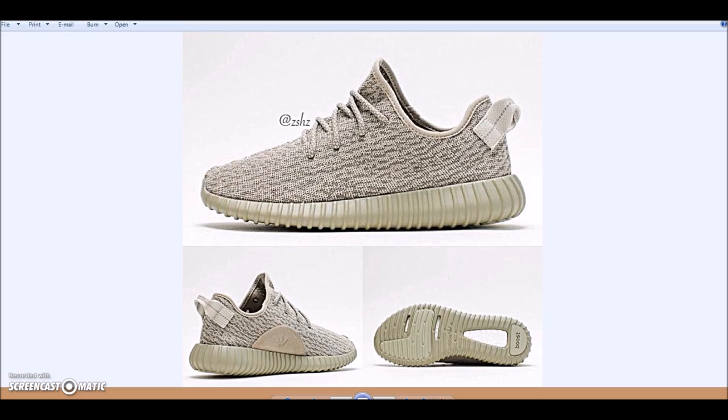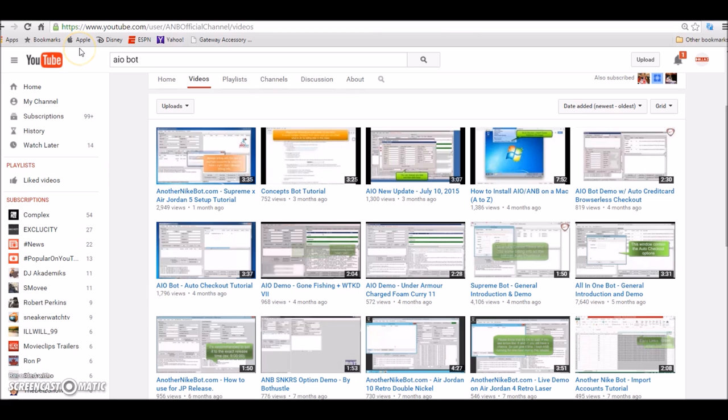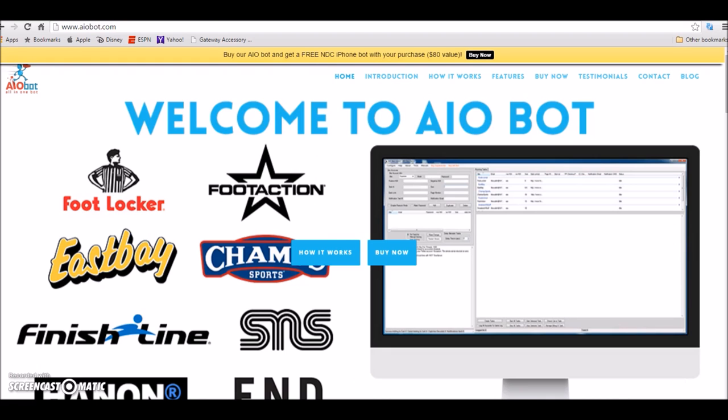If you don't believe me, go to my old videos and look at the comments — people asking me about this is exactly why I make these videos. Like, comment, and subscribe. Take advantage of the All in One Nike Bot; all the information is in the description below. These shoes are gonna resell for about $800 to $1,000. Anyway, this is Rob Dollar — peace.